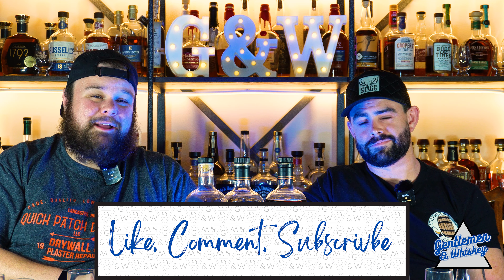If you like this content, check out our other videos. Please like, comment, and subscribe. We hope to see you next time. Thanks for watching, guys. Cheers.